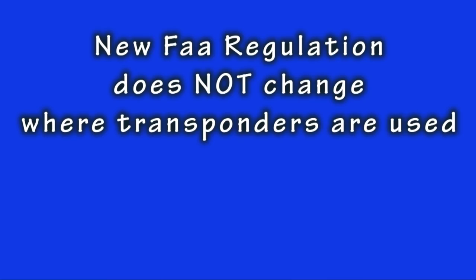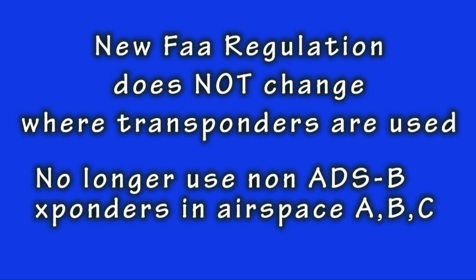Now we need to talk about the new FAA regulation that has begun January 2020. First, the new regulation does not change where transponders are required to be used. What the new regulation says is that you can no longer use any transponder that is not ADS-B compliant in the locations we just discussed that require transponders.